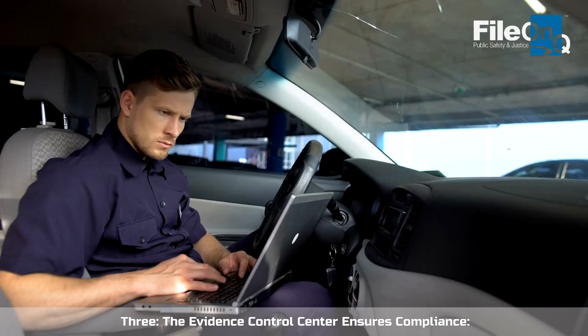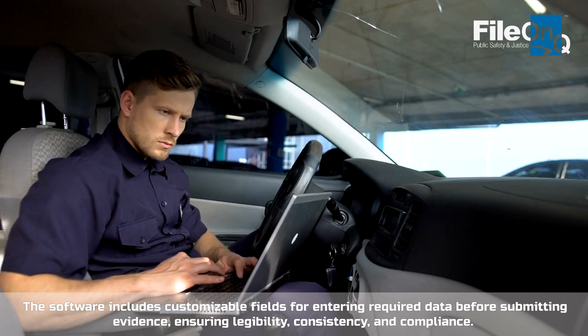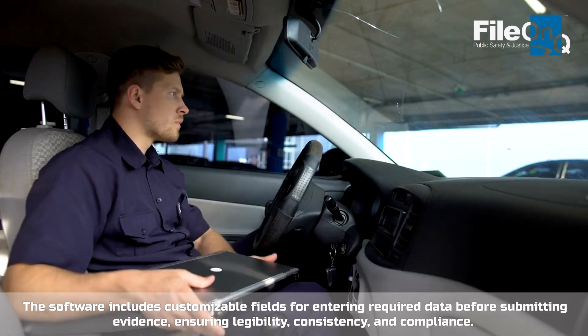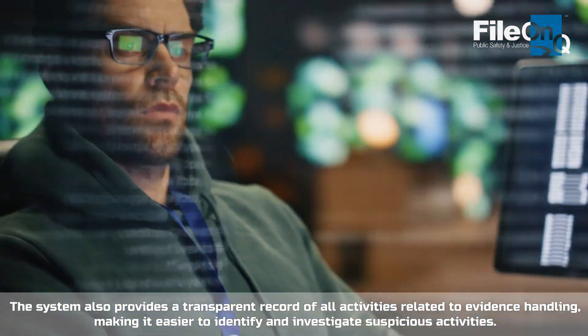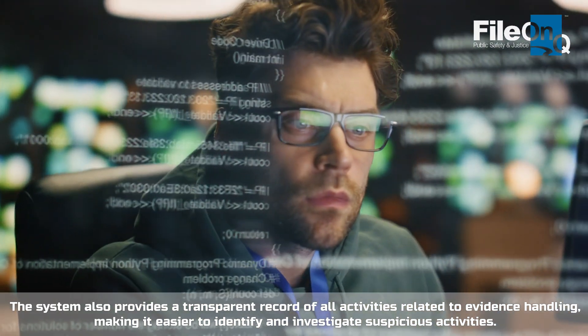The Evidence Control Center ensures compliance. The software includes customizable fields for entering required data before submitting evidence, ensuring legibility, consistency, and compliance. The system also provides a transparent record of all activities related to evidence handling, making it easier to identify and investigate suspicious activities.